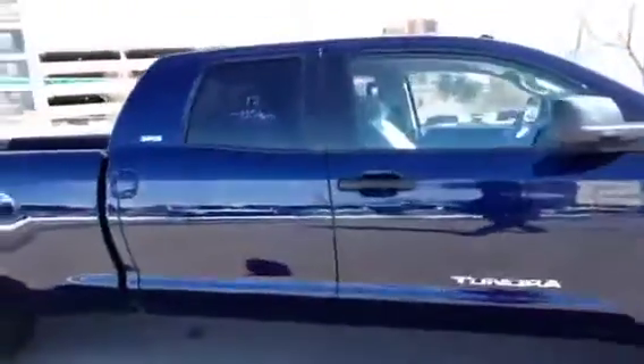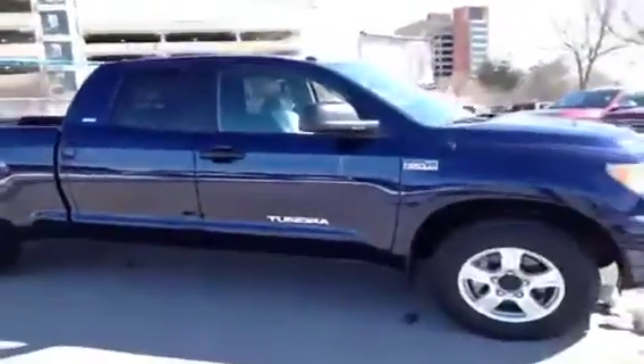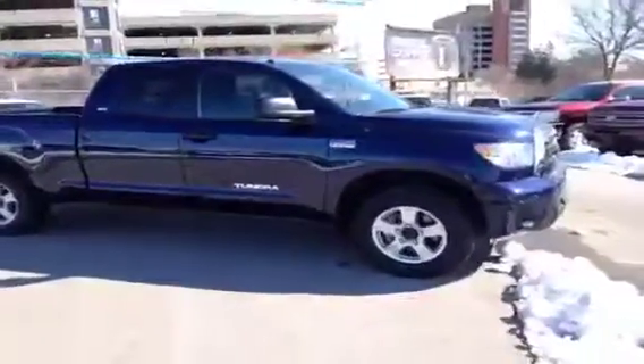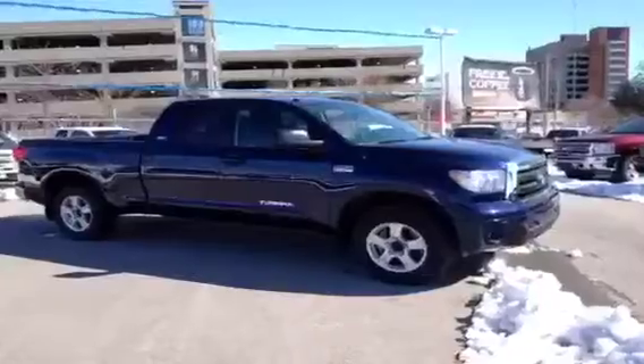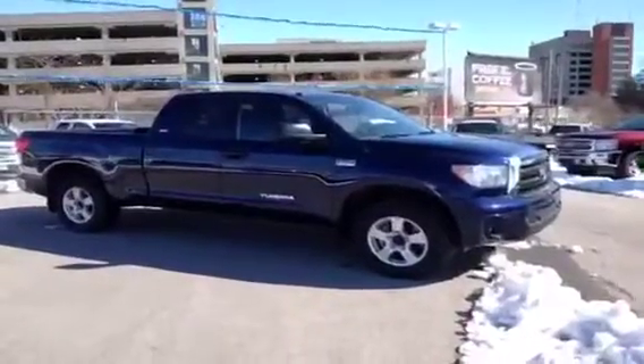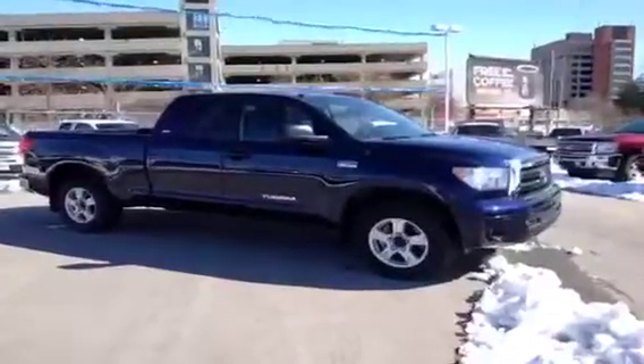All in all, this truck is a great value — only 116 kilometers on it. If you'd like some more information about this Toyota Tundra, please give us a call at 1-877-710-SHEV or email us at sales@ontariomotorsales.com. Thanks a lot for checking out this video and we'll talk to you soon.